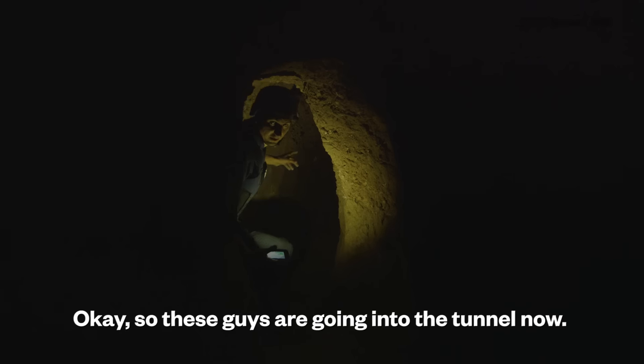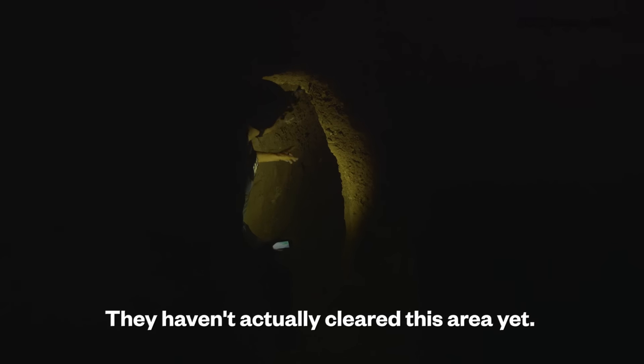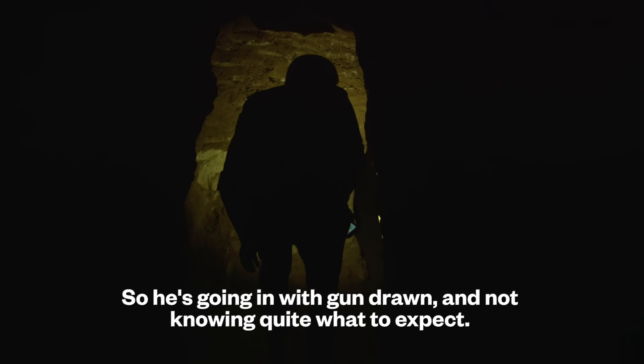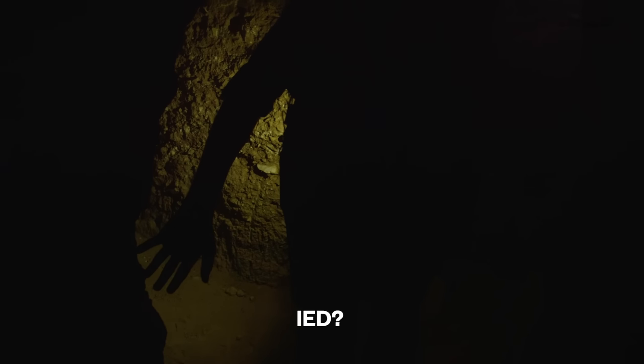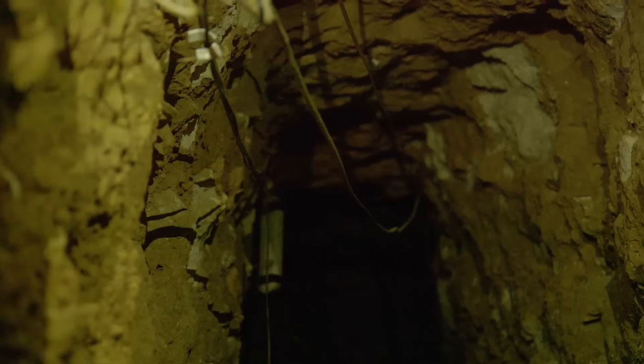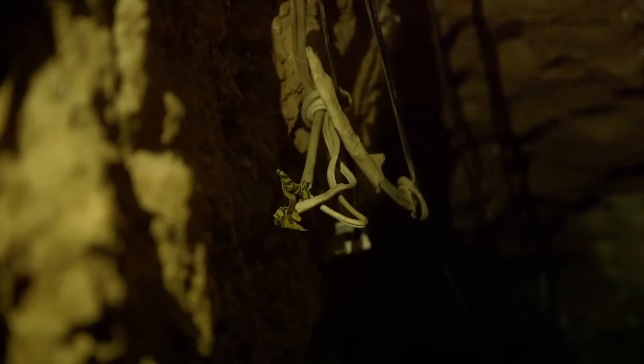These guys are going into the tunnel now. They haven't actually cleared this area yet, so they're going in with guns drawn, not knowing quite what to expect. The tunnel twists and turns, and suddenly we stop — IED. Electric wires are everywhere. We listen for the sound of any activity.